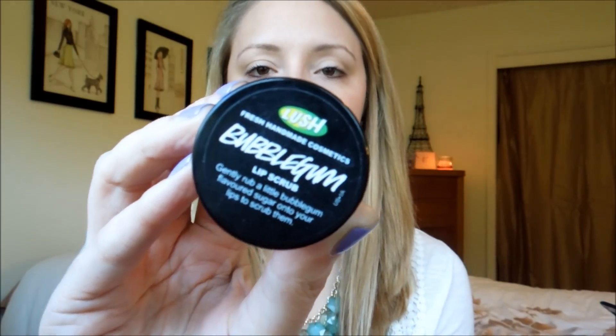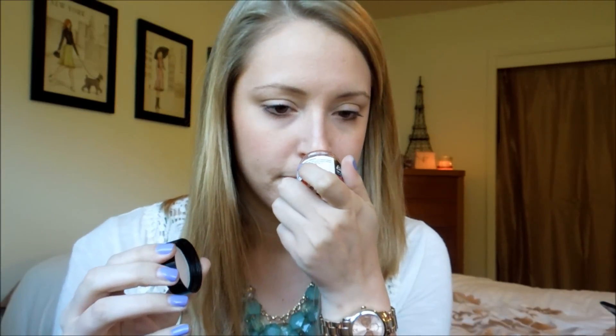Moving on to lips — I got this at Lush last fall. It is the Lip Scrub in Bubblegum. It smells so good, and I actually keep this in the shower with me. Every so often I'll just take my finger and use the lip scrub in the shower, because then I don't have anything getting all over the sink.